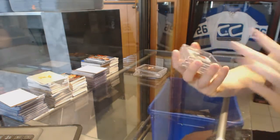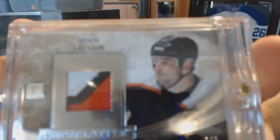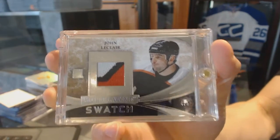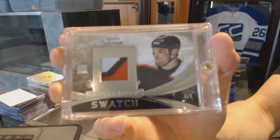We start with a three-color patch, silver, numbered four of five, John LeClaire.